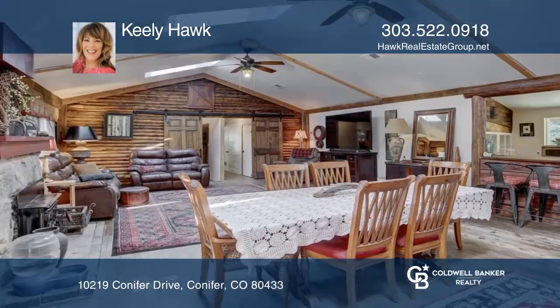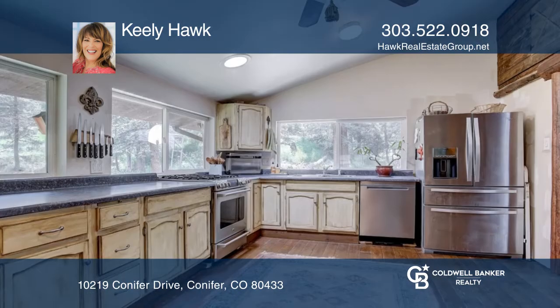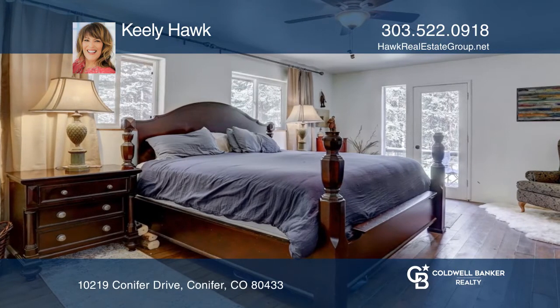This two-bedroom, two-bath home offers an open floor plan. The living room and dining room share vaulted ceilings with skylights. The kitchen hosts stainless steel appliances, a gas stove, and a pantry.